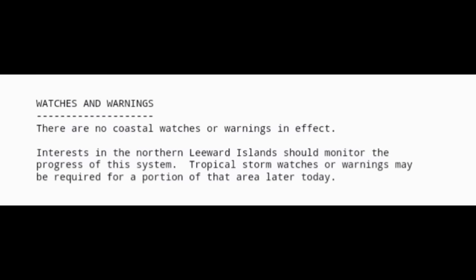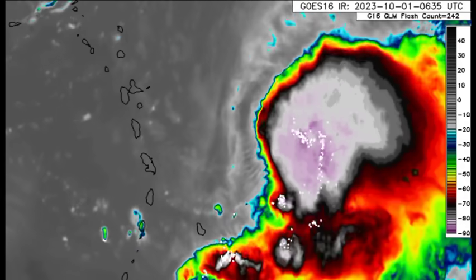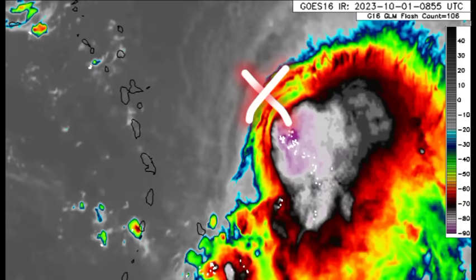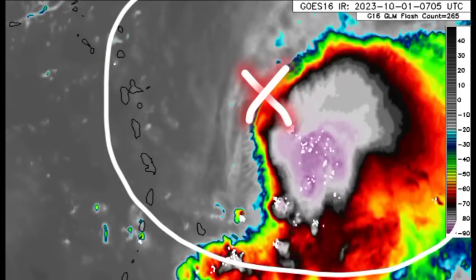There could be tropical storm-force winds across portions of the northern Leeward Islands, though that is not a guarantee. The main concern is the rainfall, which can trigger flooding — one to four inches expected tomorrow through Tuesday across sections of the northern Leeward Islands. Looking at the satellite imagery, the storm is still being impacted by wind shear, and all the activity is confined over the eastern half of the system.